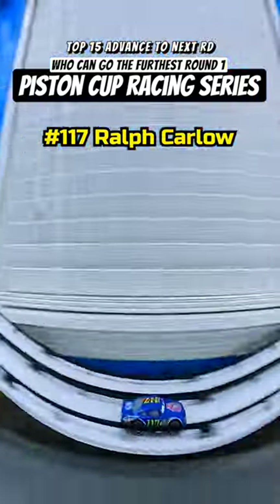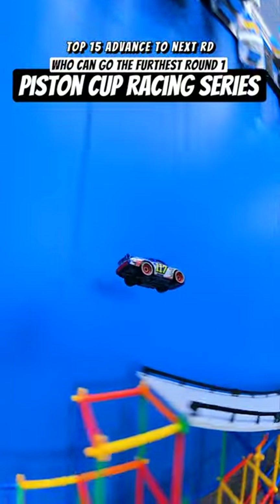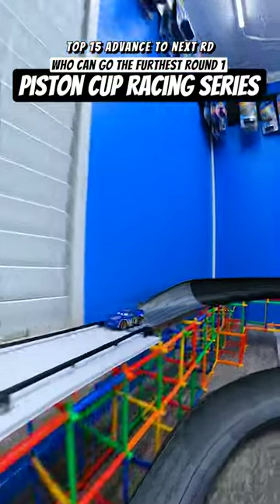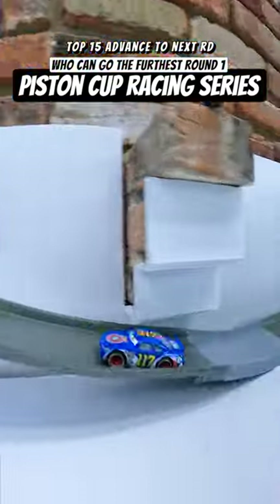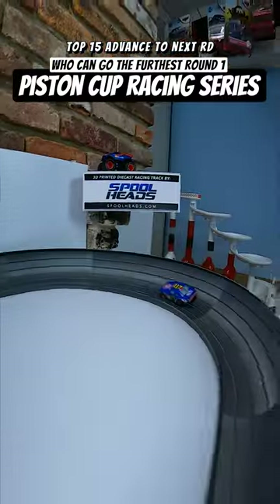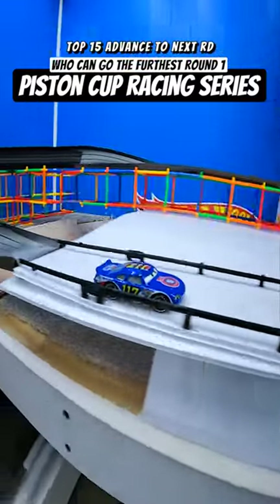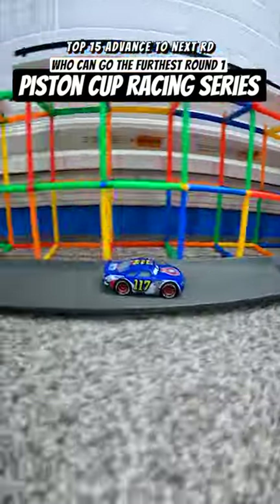Unfortunately, back up top, it's Ralph Carlo, number 117, and he hits a crazy jump to kick things off. Goes into a power slide just before the second ramp and flips a 180. Ralph's doing it backwards now. In the past, these kinds of tricks have thwarted any car's chance of success, but Ralph Carlo still has a little speed left and may get himself into a scoring position. Could you imagine?